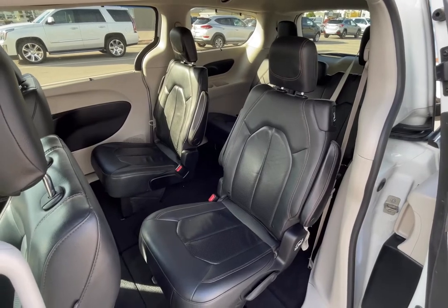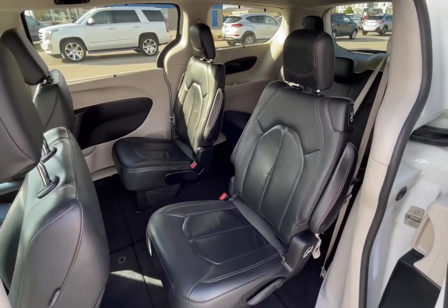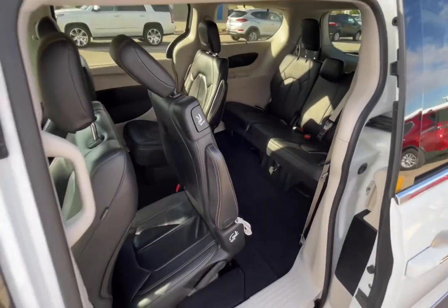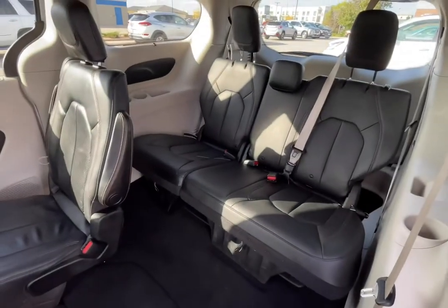Gaining access to the third row couldn't be more simple in this 2020 Pacifica. You can either crawl between the second row seats, or simply grab this lever at the top of the seat, bring the seat forward in one swift motion, and you have easy access to the adult-sized third row seat.